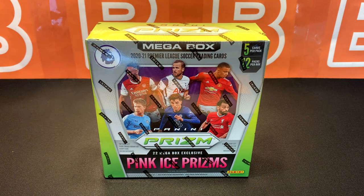What is going on guys? Welcome back to the channel and welcome to another episode of some 2020-2021 Panini Prism English Premier League cards. Today we're going to be looking at the mega box that has the pink ice prisms.